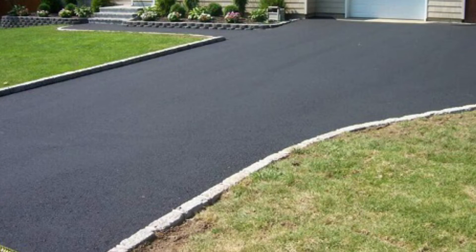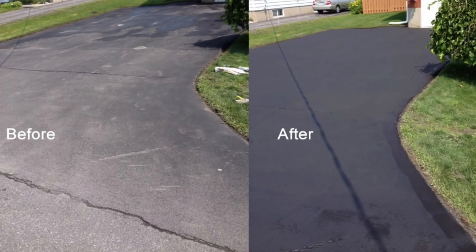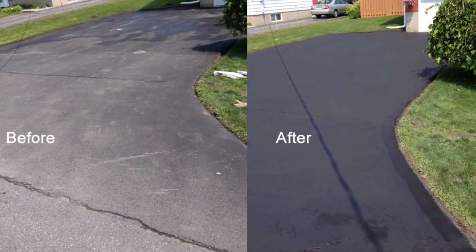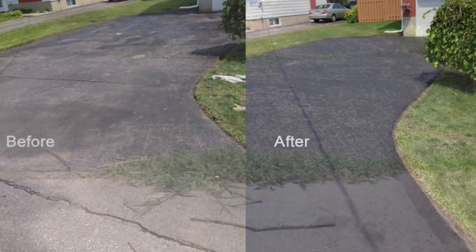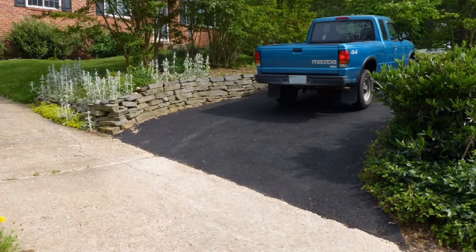After a while, asphalt begins to wear and tear. Sealing it is like adding a layer of paint to a sheet of metal — without that layer of paint, the metal is exposed to the elements and will begin to rust and get ruined. This is kind of the same thing with asphalt: it needs to be sealed every few years to protect it from the elements.